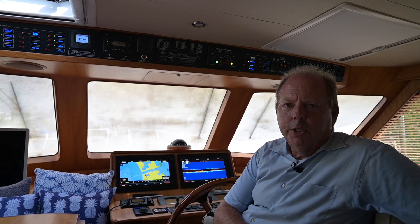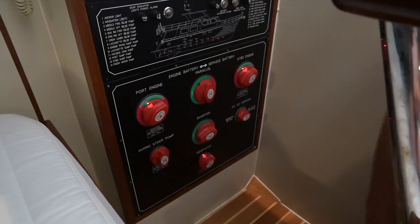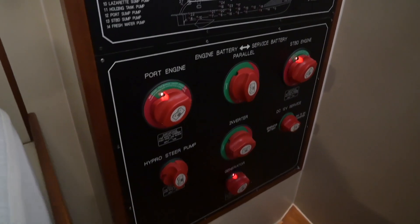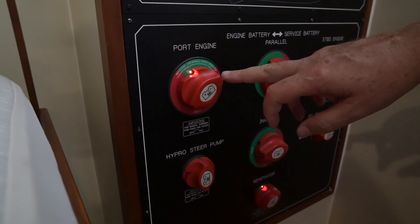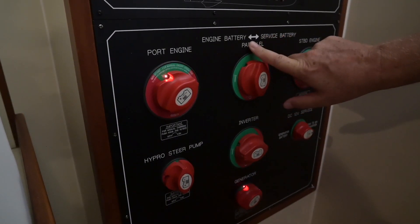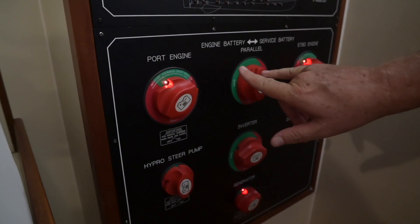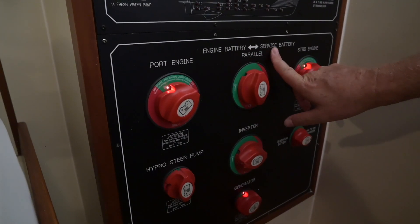I want to show you the parallel switches and battery disconnect switches — follow me down to the lazarette. Somewhere near the batteries there are always battery disconnect switches; it's code. In this case the batteries are right here under the crew bunk and some are in the engine room. This disconnects my port engine from the battery, and this disconnects the starboard engine. This is a parallel switch that lets me parallel my engine batteries with the service batteries. A lot of older boats have a separate bank for each engine and the parallel switch connects those together.